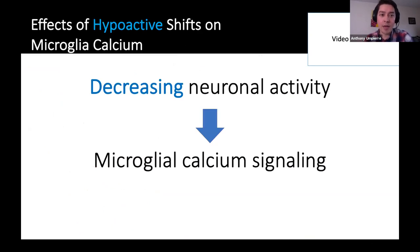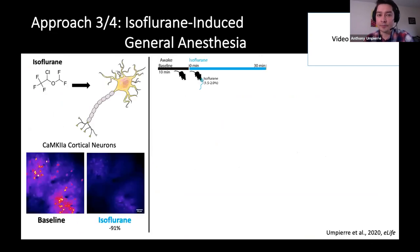Now, if we flip the script and look at hypoactivity — the other end of the spectrum — we used a few different approaches to decrease neuronal activity and look at the timing and effects on microglial calcium. We start with something pretty easy: we take an awake animal on the two-photon, and then introduce a nose cone and give the mouse isoflurane to induce general anesthesia. We show a 90% reduction in neuronal calcium activity within a minute of isoflurane induction — a pretty nice on-off sort of change in activity.